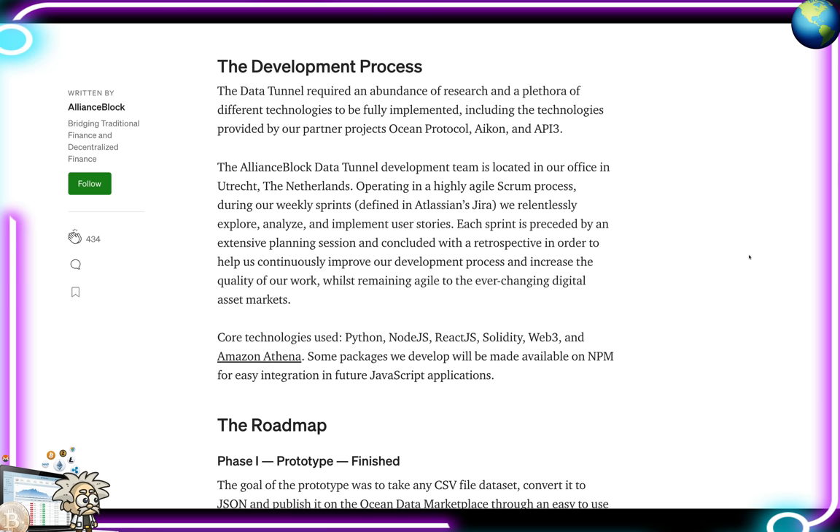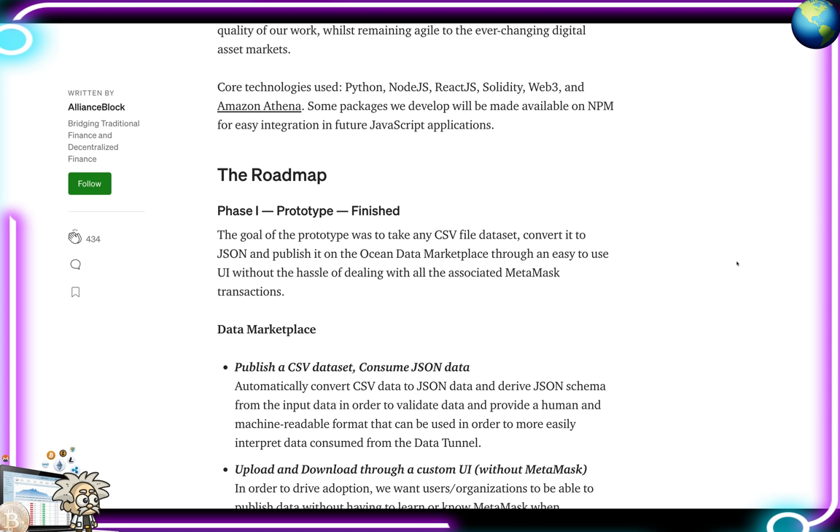The Data Tunnel required an abundance of research and a plethora of different technologies to be fully implemented, including technologies provided by Ocean Protocol, ICON, and API3. The Alliance Block Data Tunnel development team is located in the Netherlands, operating in a highly agile scrum process. During their weekly sprints, they relentlessly explore, analyze, and implement user stories. Each sprint is preceded by extensive planning and concluded with a retrospective to improve their development process. Core technologies used include Python, Node.js, React.js, Solidity, Web3, and Amazon Athena.